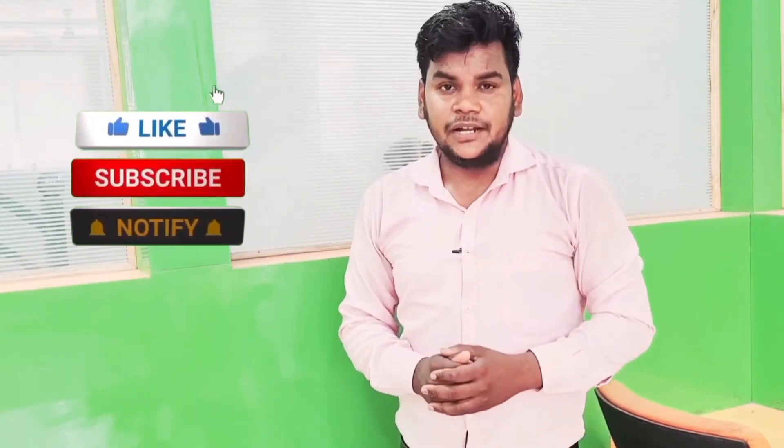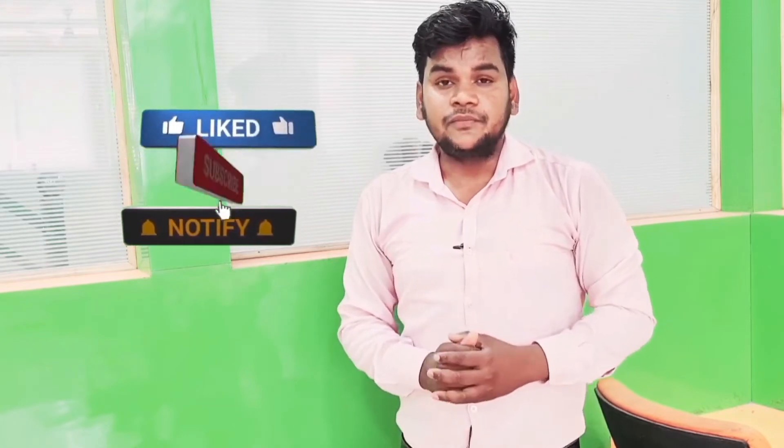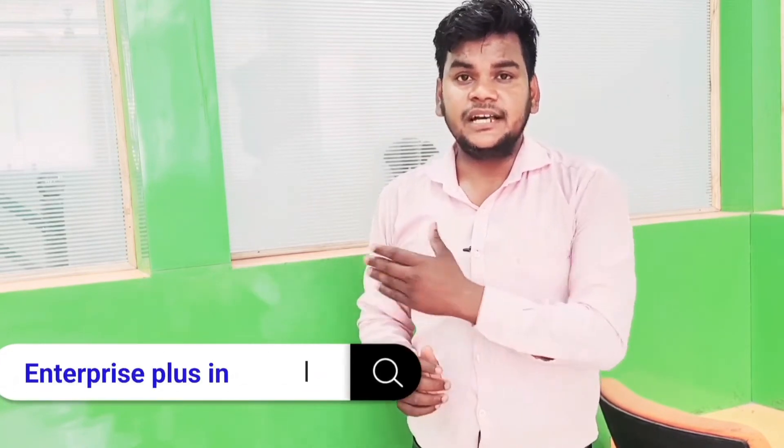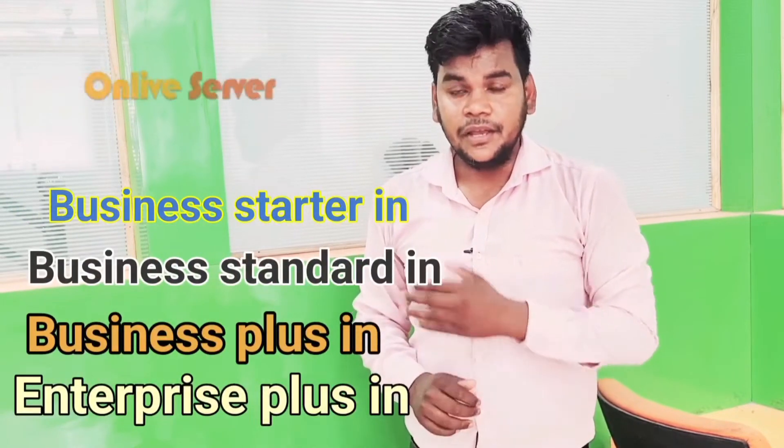Friends, online server offers four plans of Google Workspace. If you are new in your business or have just started, the first is Business Starter, the second is Business Standard, the third is Business Plus, and the fourth and last is Enterprise Plus. These are the four plans provided by our company, online server.